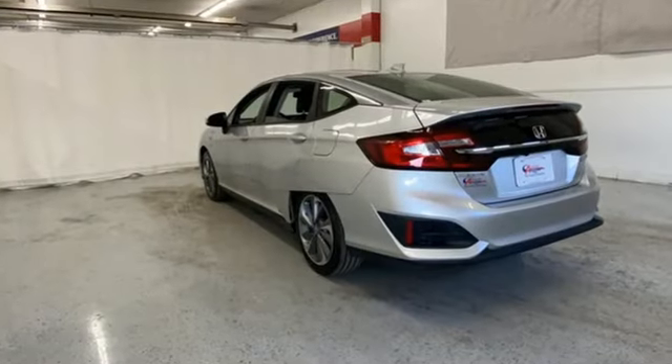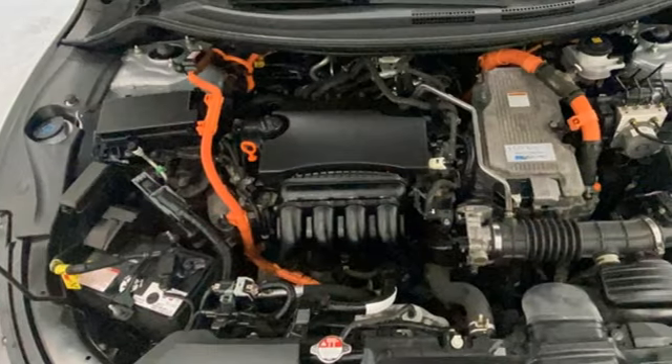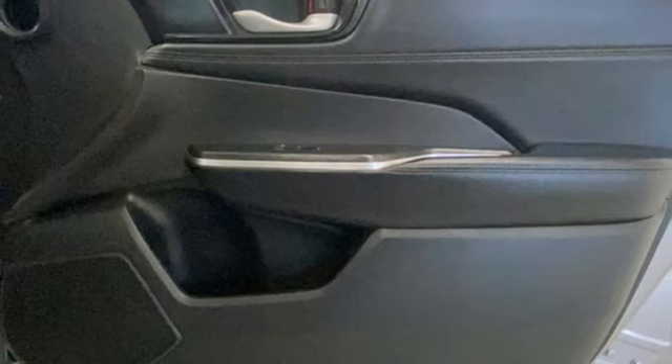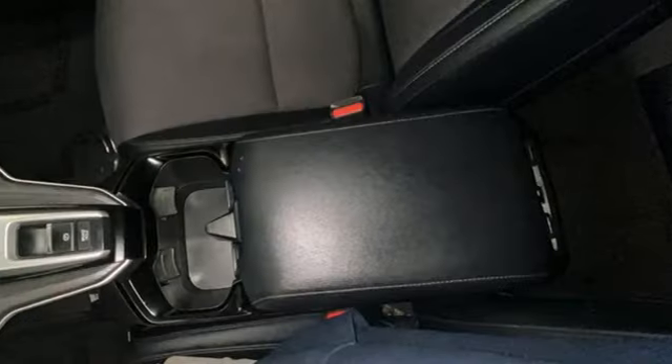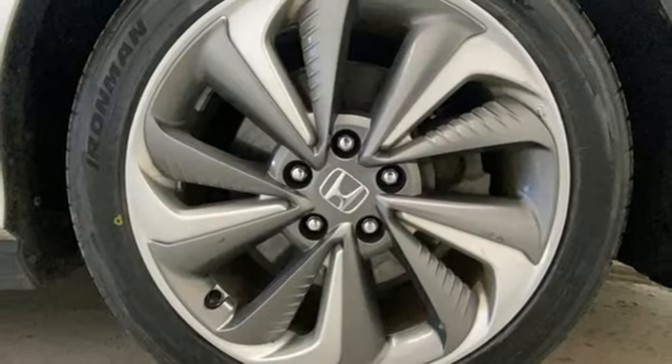Bluetooth wireless audio streaming, adaptive cruise control with low-speed follow, dual-zone climate control, auto-dimming rearview mirror, Apple CarPlay, Android Auto, cabin preconditioning, inline four-cylinder engine, aluminum wheels, gas pressurized shocks, and continuously variable automatic transmission.